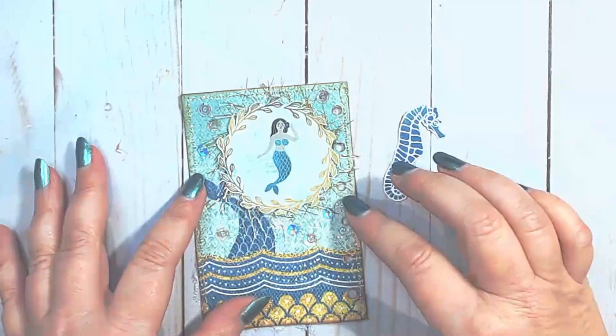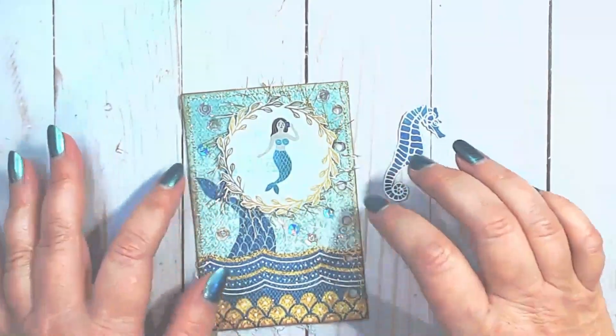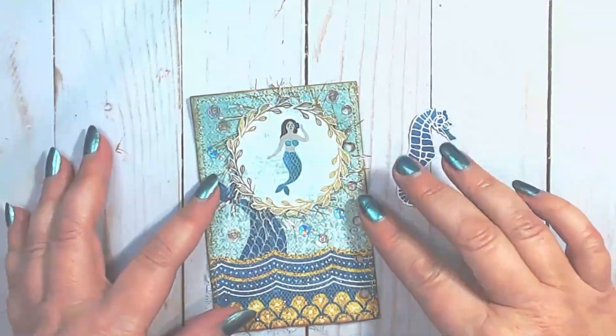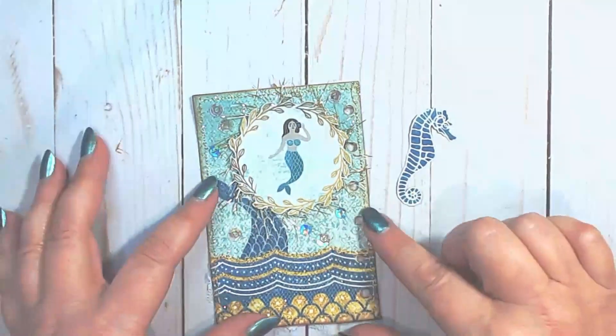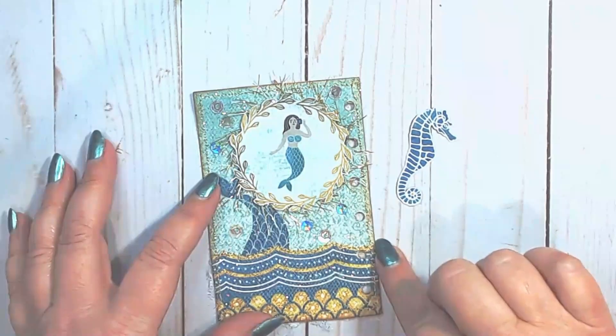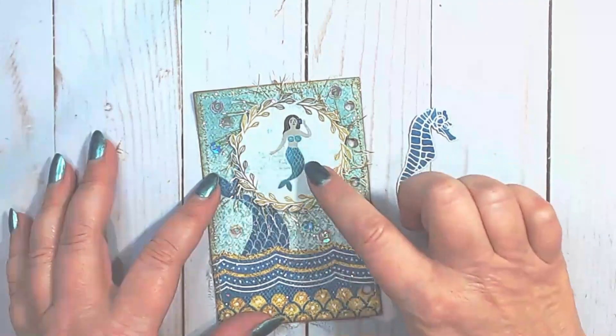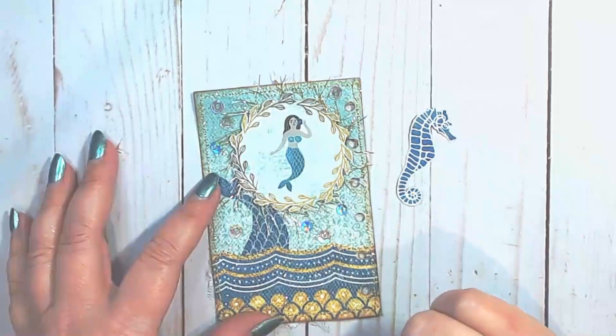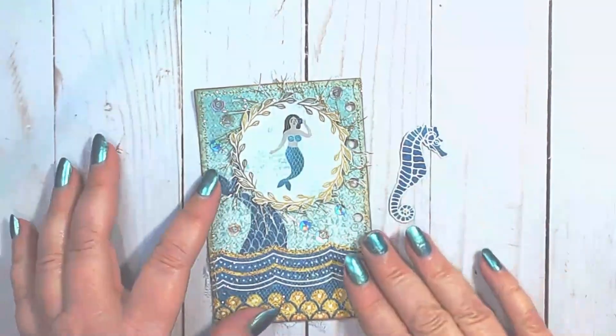I have added this eyelash trim around the seaweed border — I think it just gives it a little more bling and a little more texture, and I think it turned out so sweet. So I have three prompts on this page: I have 'flow,' 'whimsical' with the mermaid, and 'borders' with the border here.